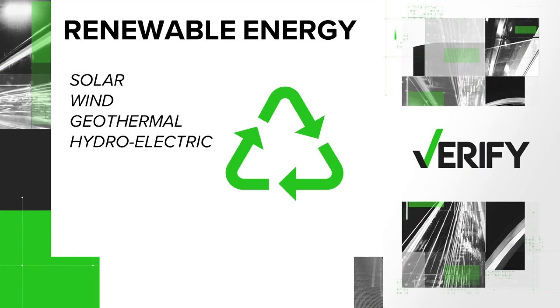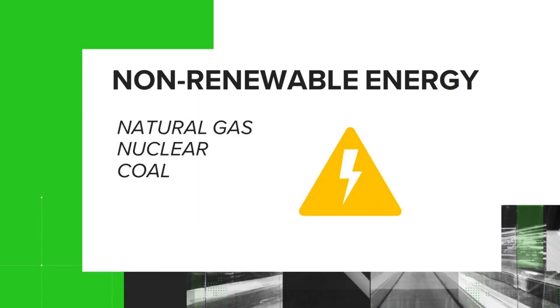First, some definitions. The Energy Department says renewable energy includes solar, wind, geothermal, and hydroelectric. Non-renewable energy includes natural gas, nuclear, and coal.